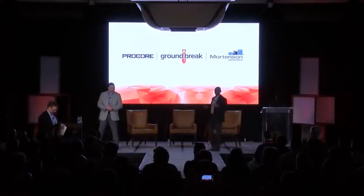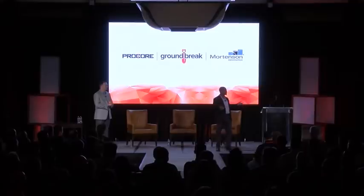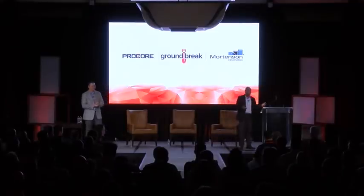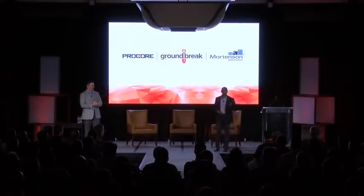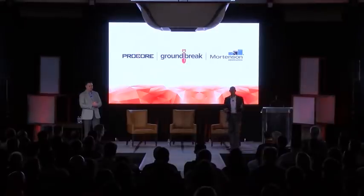We're really excited to be here. It's been a long journey — the whole six months of it — with the Procore folks, and we just wanted to share a little bit about our approach to technology. So we got a little video here.